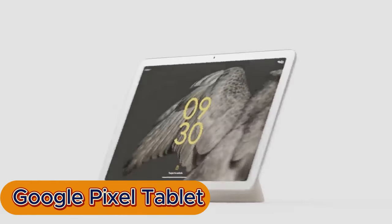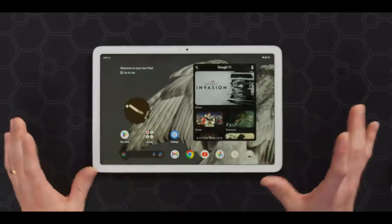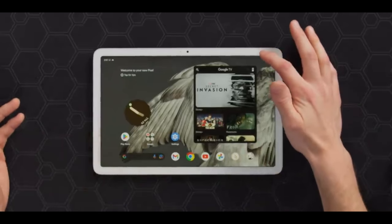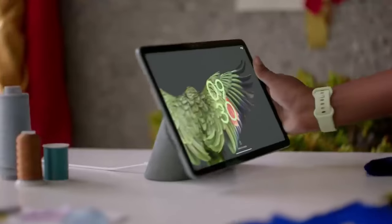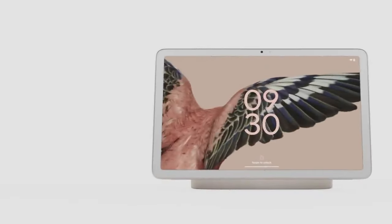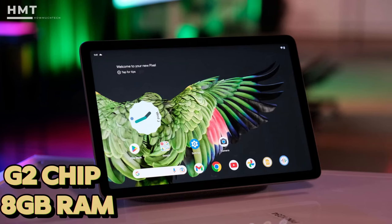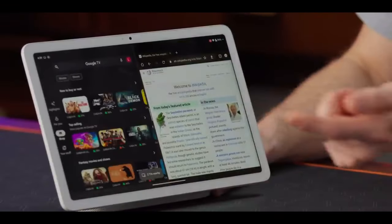At number 3, the Google Pixel Tablet — entertainment powerhouse. Ditch the laptop and embrace a smooth, optimized Android 13 experience. Google's suite of apps, from YouTube to documents, shines on the large, beautiful display. The expansive 10.95-inch display boasts stunning visuals, powered by the Google Tensor G2 chip and 8GB of RAM for ultra-smooth performance.